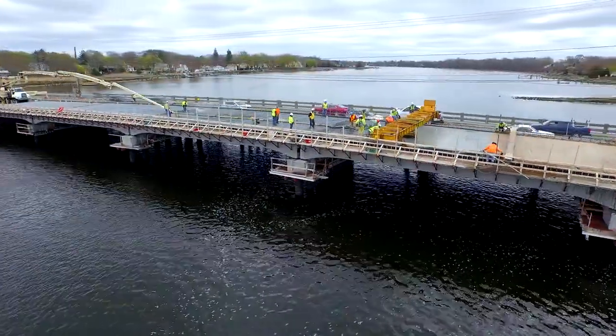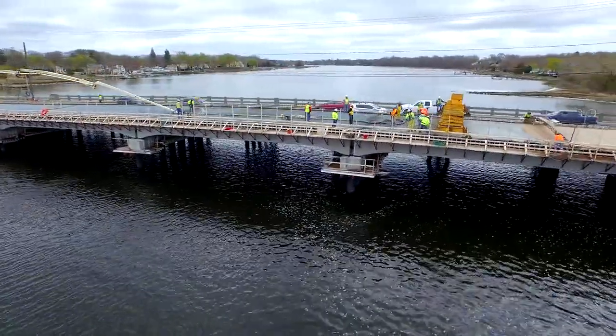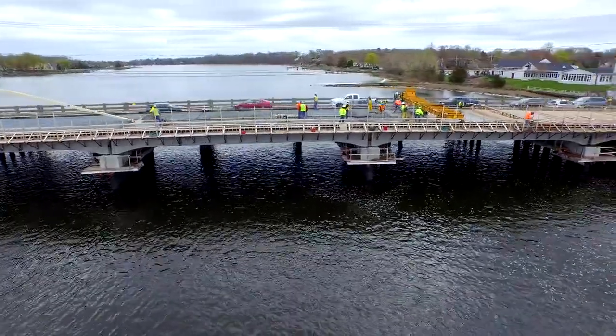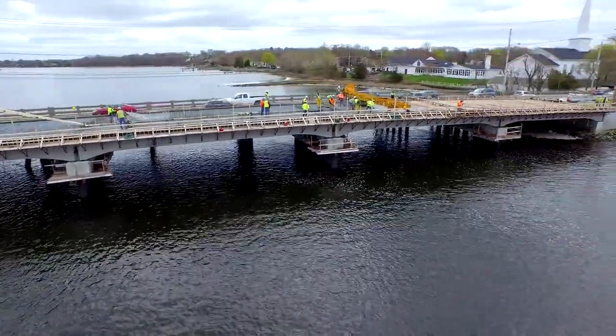It's the first bridge project in Rhode Island to use the Northeast Extreme T beam, or NEXT beam. It's a beam type that allows the contractor to eliminate the formwork while casting the concrete deck.